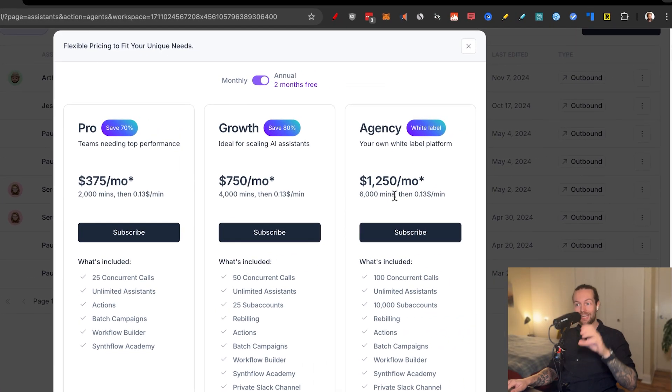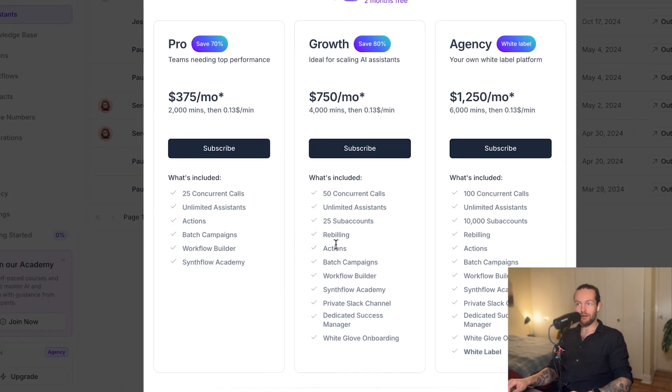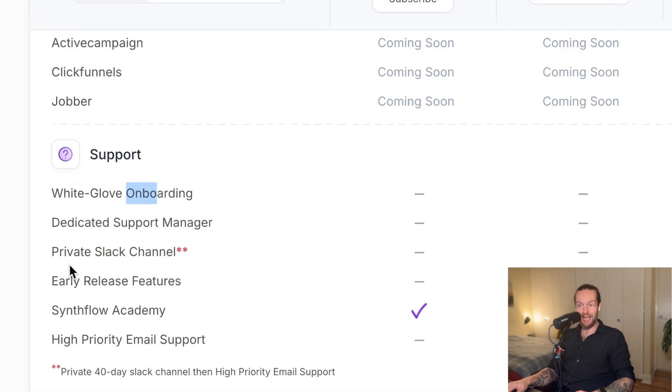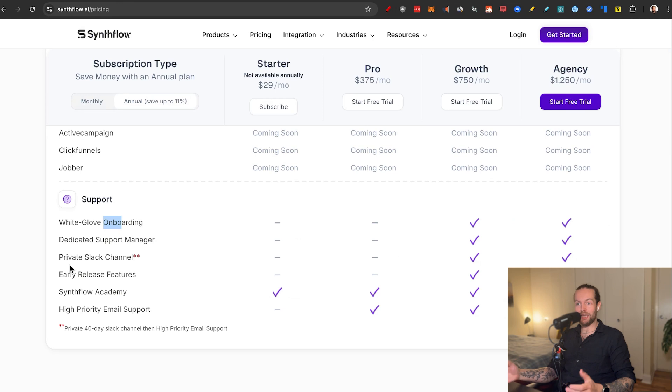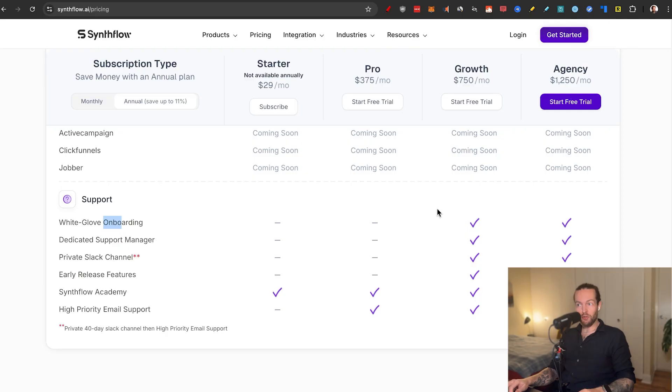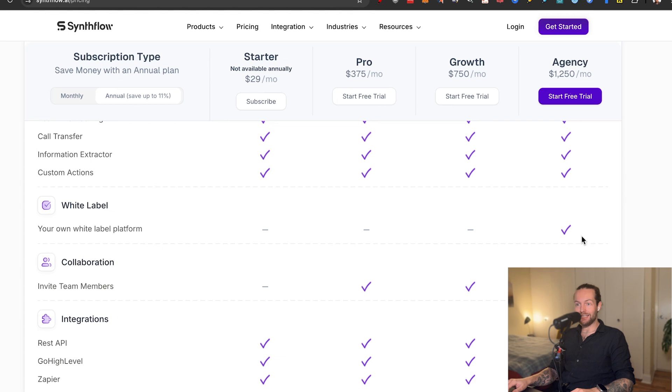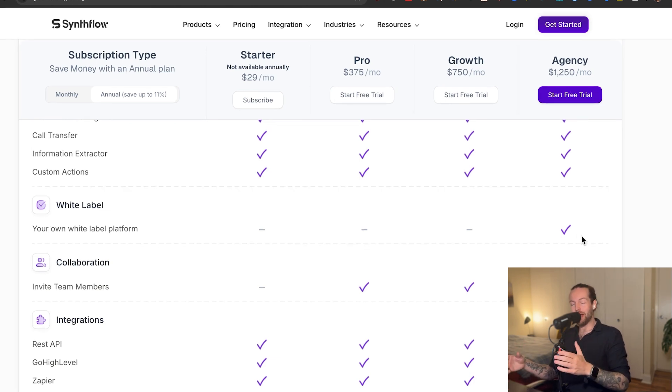The big difference between the pro, growth, and agency plans: the growth plan includes white glove onboarding with a dedicated support manager, private Slack channel, early release features, Synthflow Academy, and high priority email support — all to get your phone automations actually working. The agency plan is the only one that allows white labeling your own platform, which is for those who want to resell this as their own product.